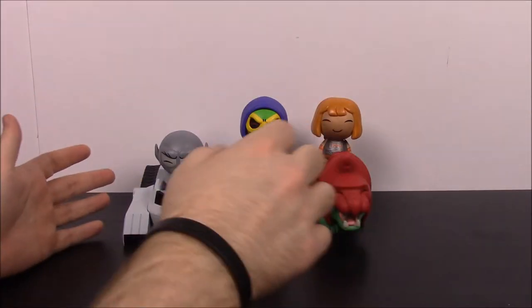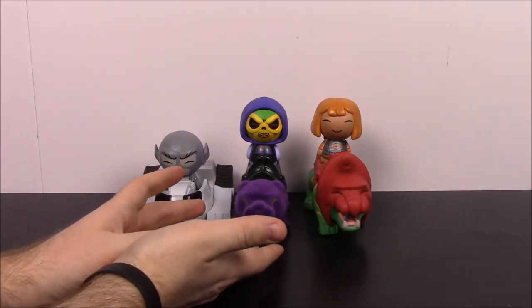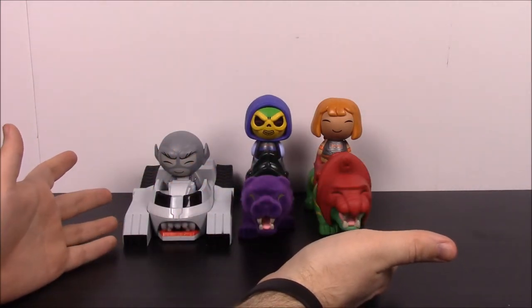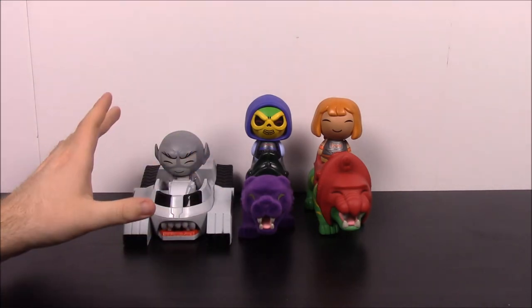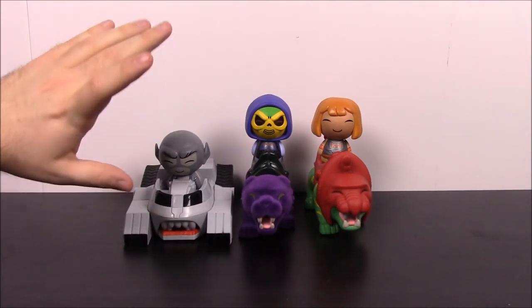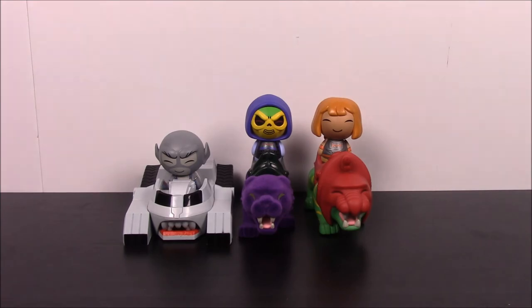So that's going to be it for this Figure Friday of these Dorbs Rides from Funko. We had Panthro with the Thunder Tank from Thundercats, and from He-Man and Masters of the Universe we had He-Man on Battle Cat and Skeletor on Panthor — which is flocked as the Toy Tokyo exclusive, while the other two are Funko Shop exclusives. I really enjoy Dorbs — I know most people don't like them but I do. I collect all the Star Wars figures and especially like the Star Wars Dorbs Rides. They're cheaper and store a little nicer. Hope you enjoyed this — let me know in the comments and don't forget to subscribe.